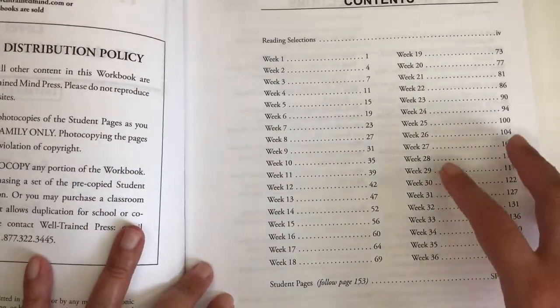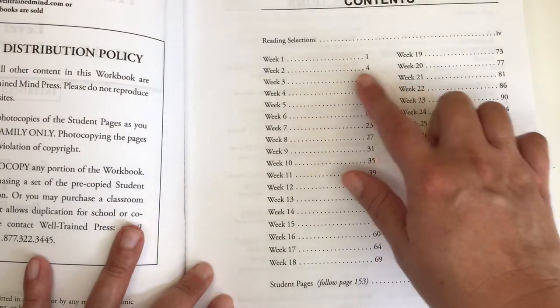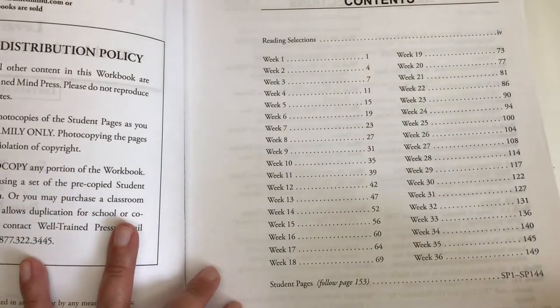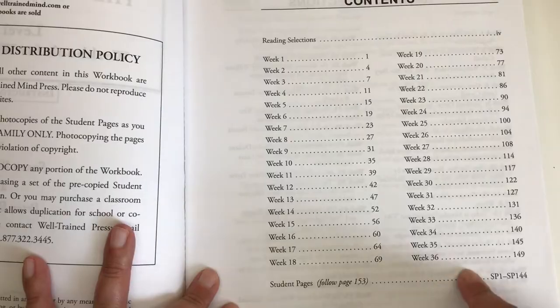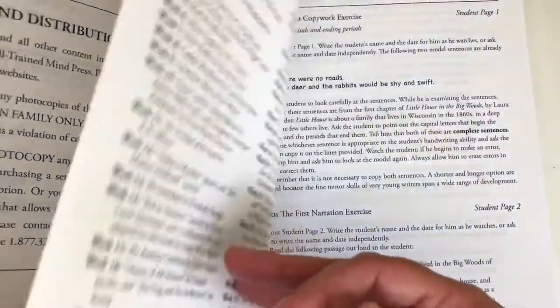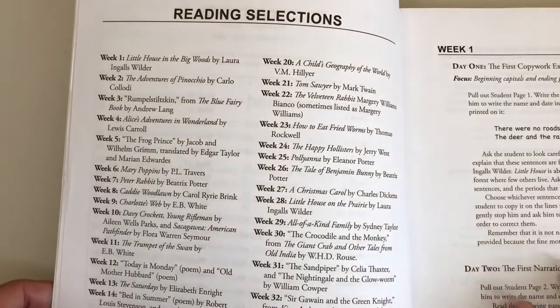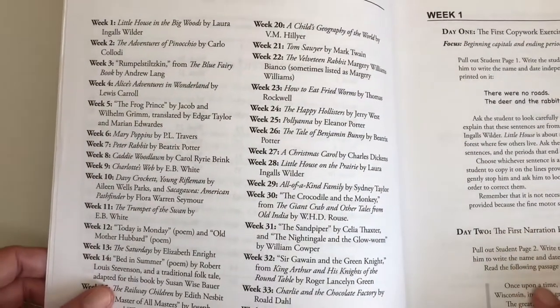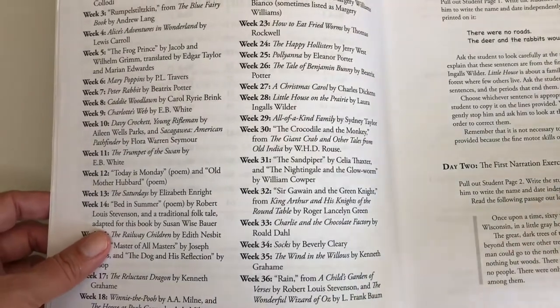If you'd like, you can just pause and screenshot. It gives you Week 1, Week 2, Week 3 and tells you how many weeks — it's a 36-week program. It also gives you the reading selections. I'll go slowly through the book so you can pause and screenshot if you'd like.